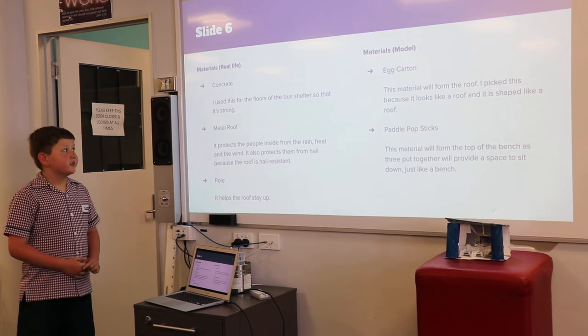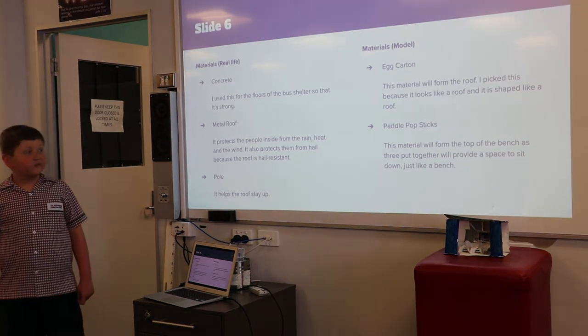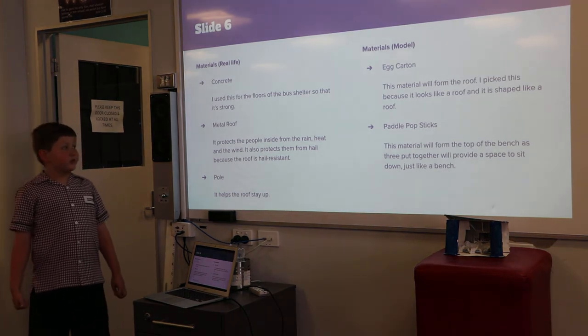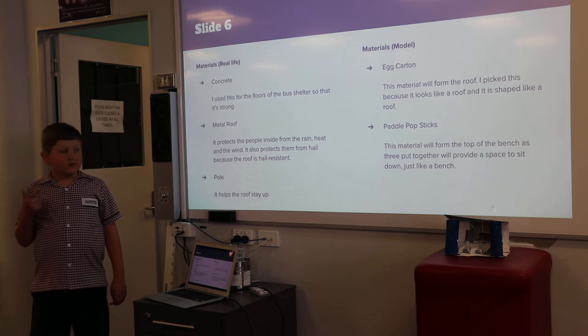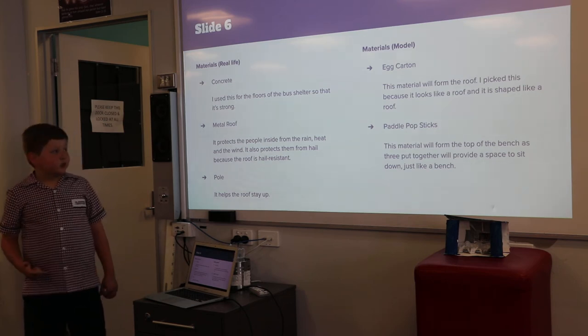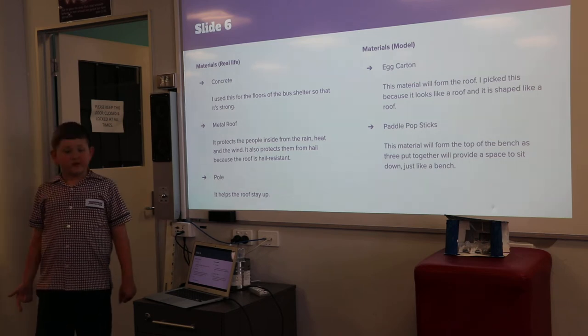My real-life material is concrete. I use this for the floors of the bus shelter so that it's strong. Metal roof: it protects the people inside from the rain, heat and the wind. It also protects them from hail because the roof is hail resistant.